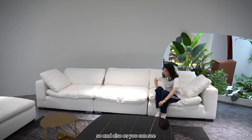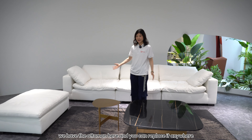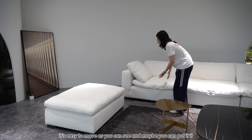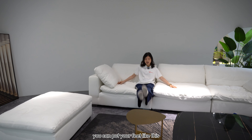And also, as you can see, we have the ottoman here and you can place it anywhere. It's easy to move. And you can put it in front, so when you sit in it, you can put your feet up like this.